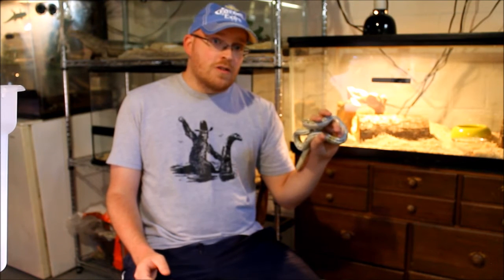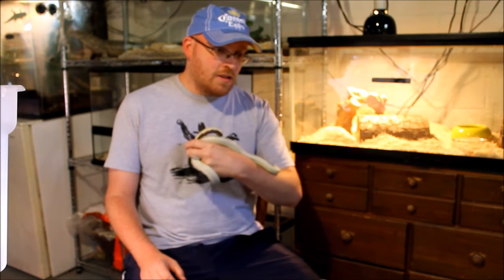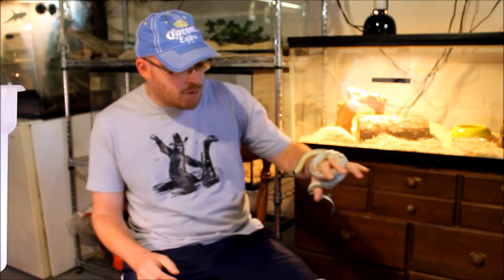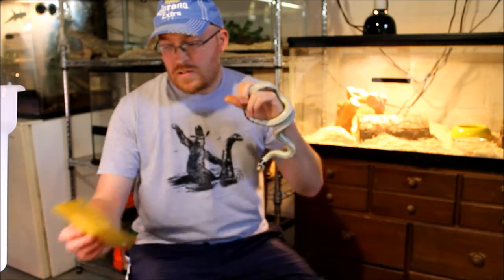I also have a thing for garter snakes, partly because I can find them so easily in my own backyard — they feel like the all-American snake. And timber rattlesnakes for the same reason; they're an all-American snake and the only venomous snake local to me, so I quite like them as well.